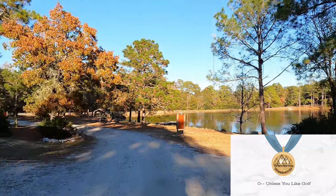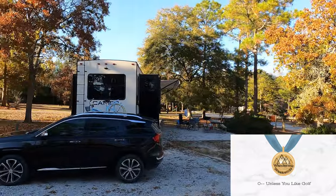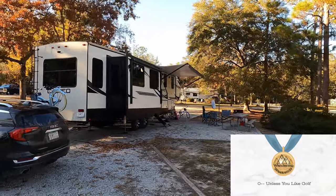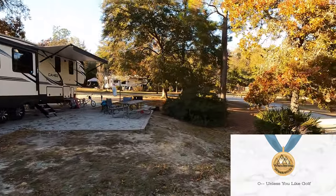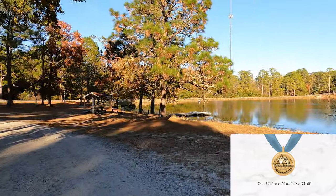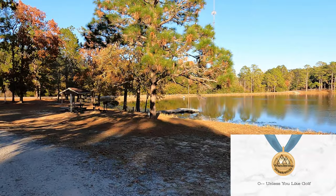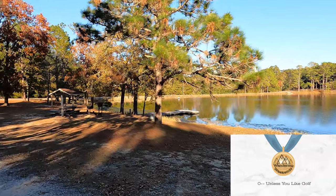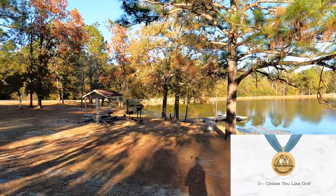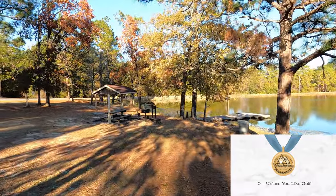On to the bonus round — this is something we do for campgrounds that do one or two things particularly well that the campground review may not pick up. No bonus points for Jack Hill State Park, unless you like golf — then you can add a bonus point here for that. We do like golf, but we're not going to add it here because a lot of campers don't care about the golf course. But if you do like it, it will certainly score a bonus point.